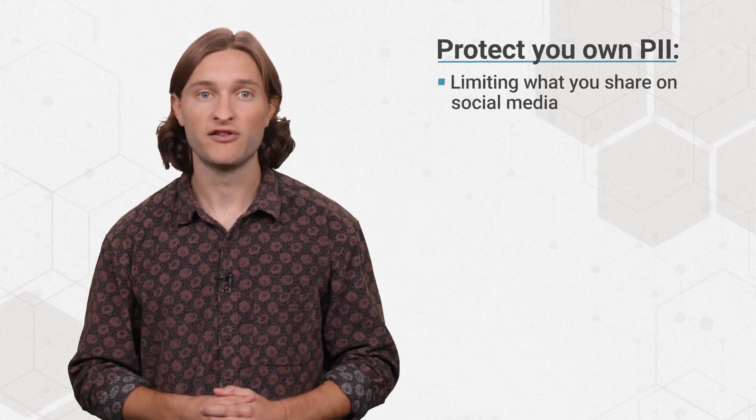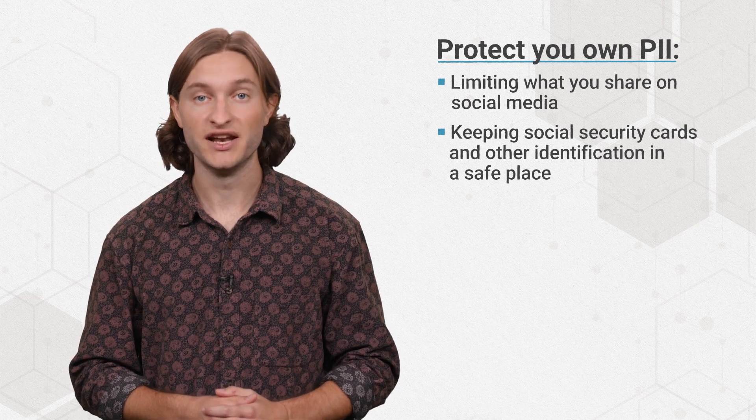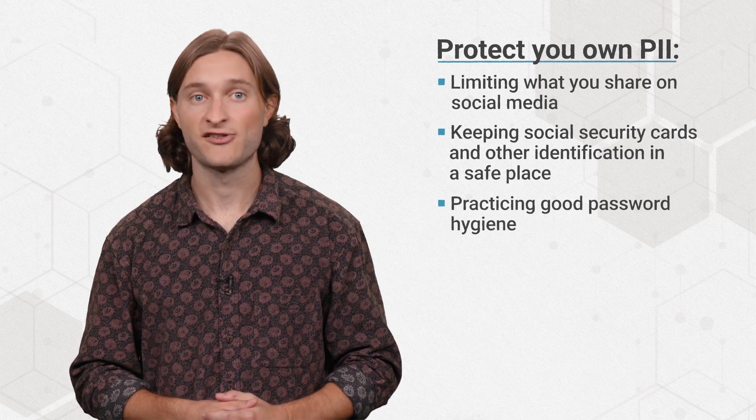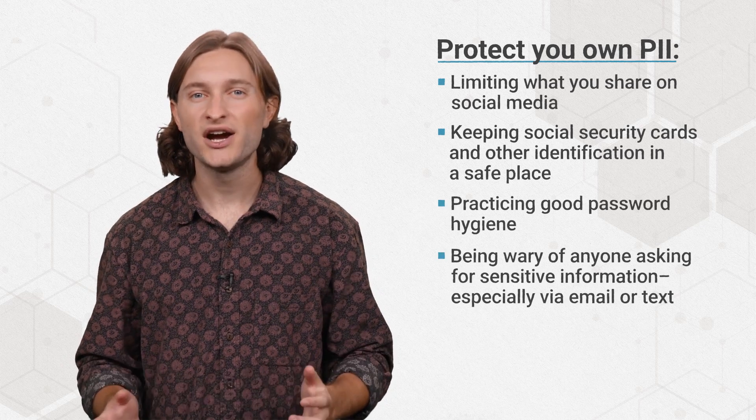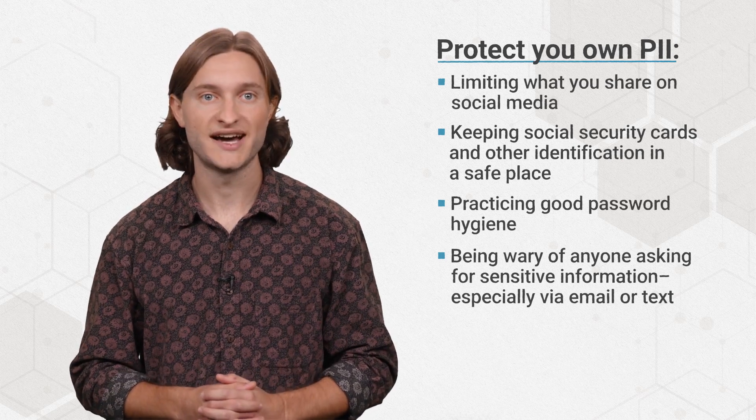You can protect your own PII by limiting what you share on social media, keeping social security cards and other identification in a safe place, practicing good password hygiene, and being wary of anyone asking for sensitive information, especially via email or text. But the onus isn't just on the individual.